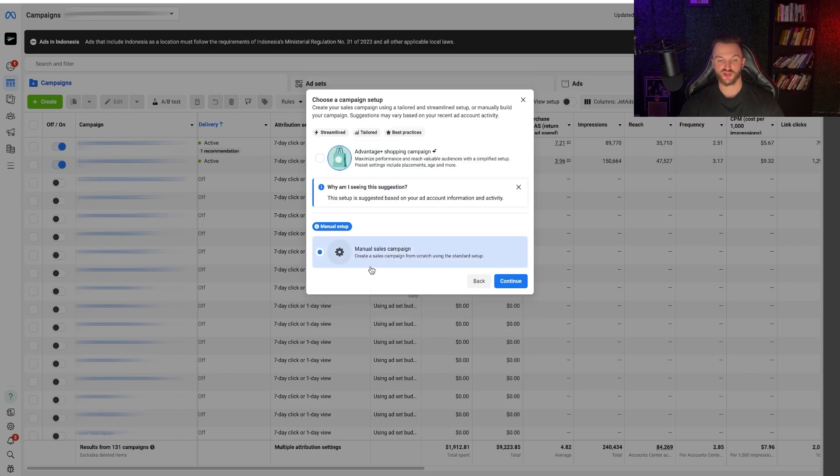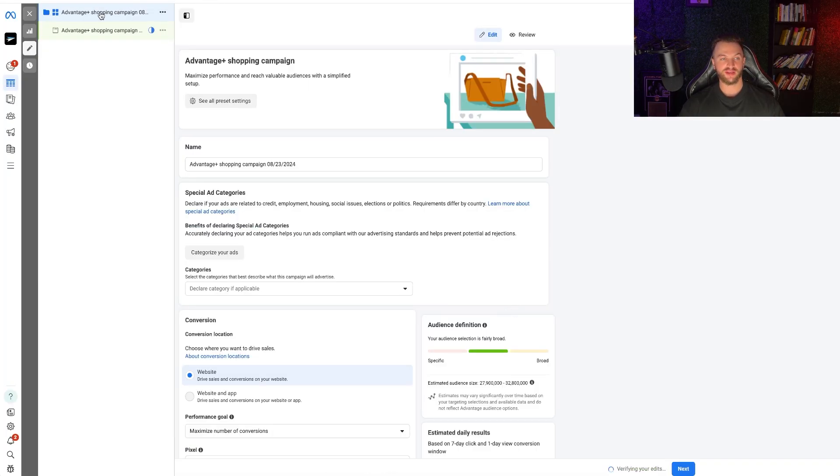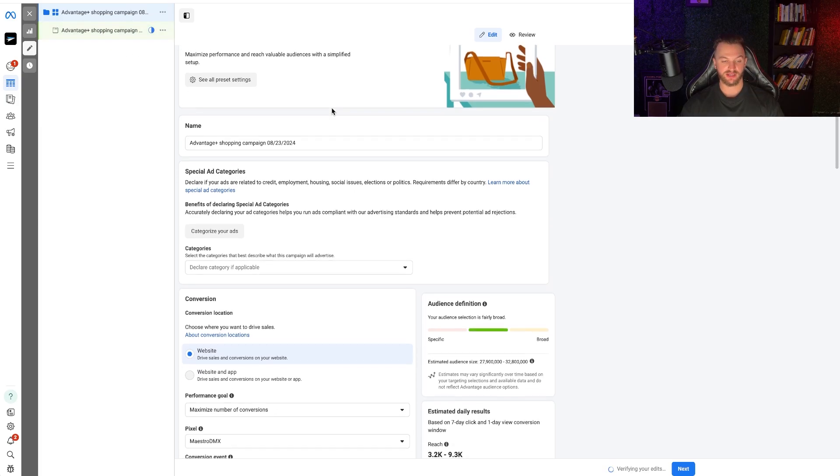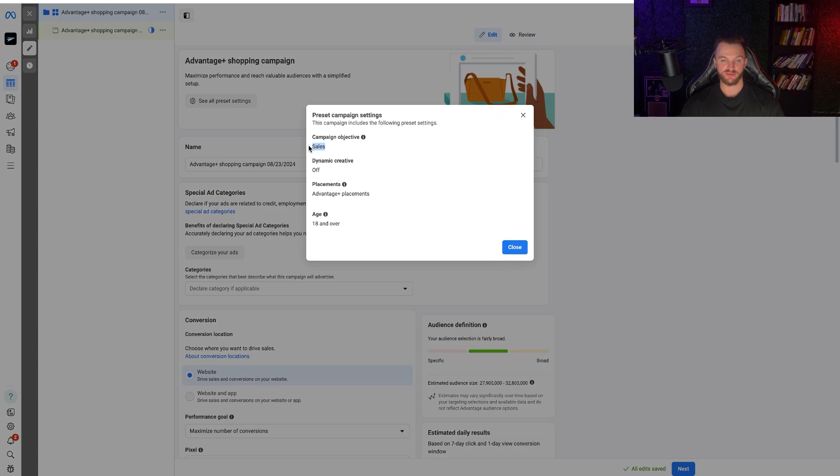The manual sales campaign is what I recommend starting with — that's where you get the traditional Facebook ad setup with audience selection, age range, and all those targeting parameters. For Advantage Plus Shopping, click Continue and you'll notice there are only two levels: the campaign level (which combines campaign and ad set) and the ad level. You can see the preset settings: campaign objective is Sales, dynamic creative is off (can be toggled), and placements are Advantage Plus — meaning all placements across Instagram, Facebook, WhatsApp, etc. You can also change the age range.